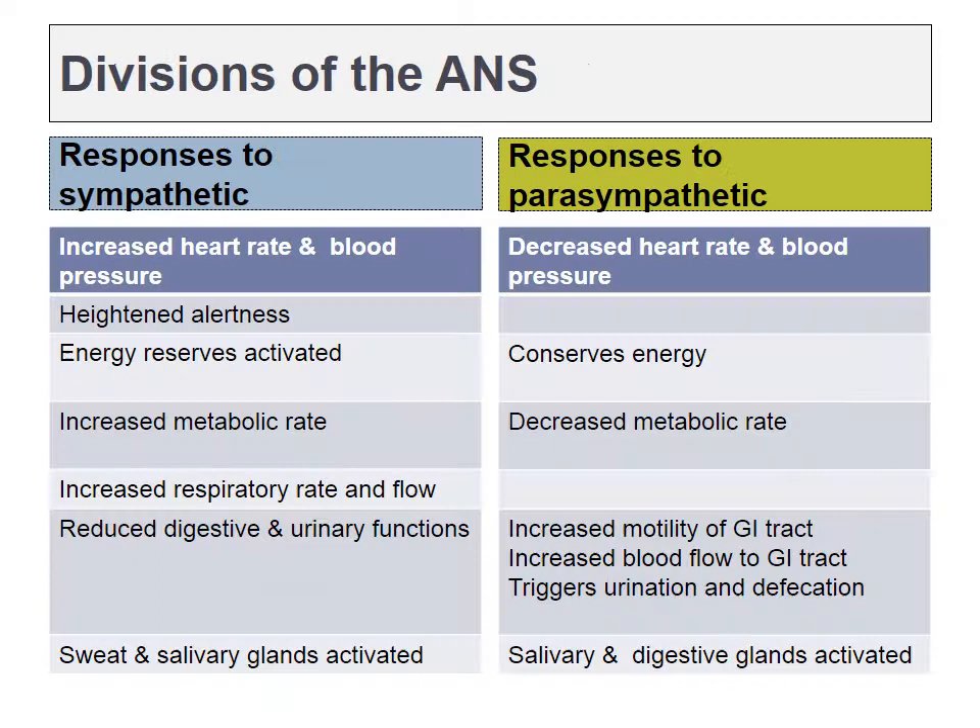Here is a list of some of the responses to the sympathetic and parasympathetic nervous systems. I am not going to read this list out to you right now, but we will be covering a number of these one at a time throughout the lecture. Here might be a good time to hit pause and review this list before we move on.